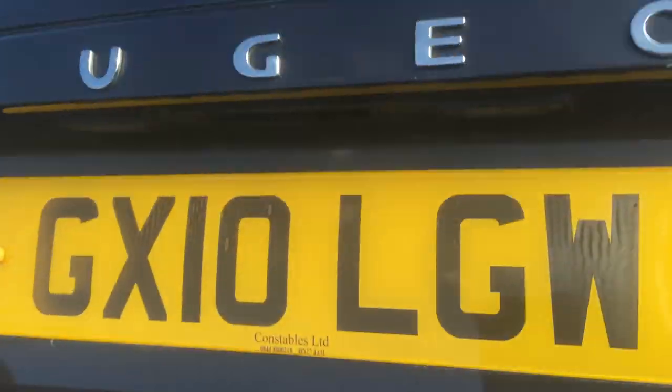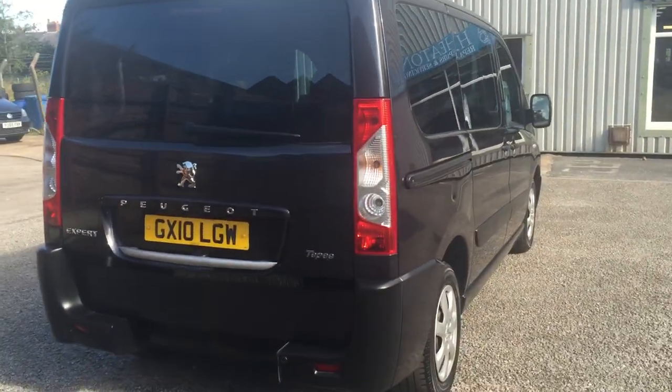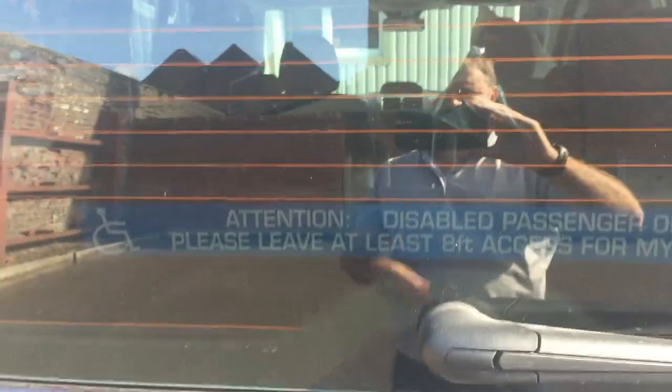So we'll just do a quick walk around of the bodywork. There's the handle for the tailgate. It's even got rear parking sensors. So it wants for nothing, just a new owner.